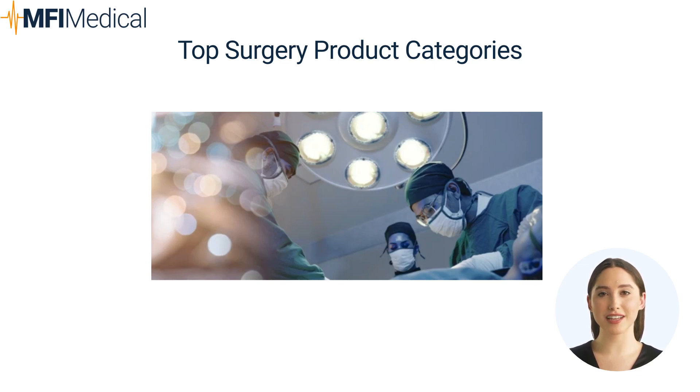A comprehensive set of surgical instruments is necessary for performing various types of surgeries. Quality instruments ensure reliability, precision, and effectiveness in surgical procedures.